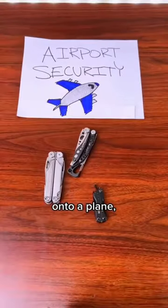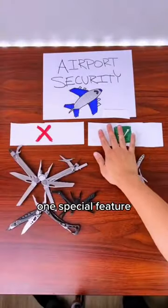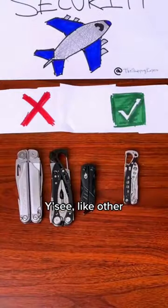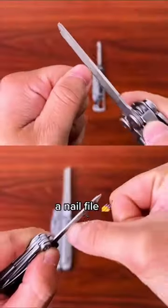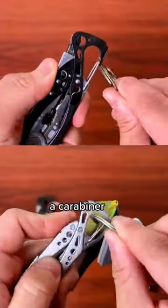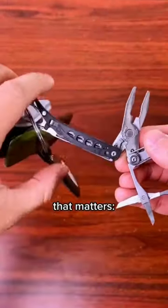If you try taking most multi-tools onto a plane you'll probably get put on a list, but this one you'll actually be just fine with. It has one special feature the others don't. Like other multi-tools, it has a pair of pliers, wire cutters, mini screwdriver, scissors, a nail file, a bottle opener that doubles as a carabiner, and even a hidden pair of tweezers.